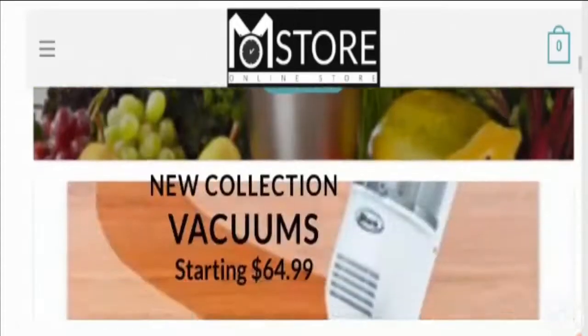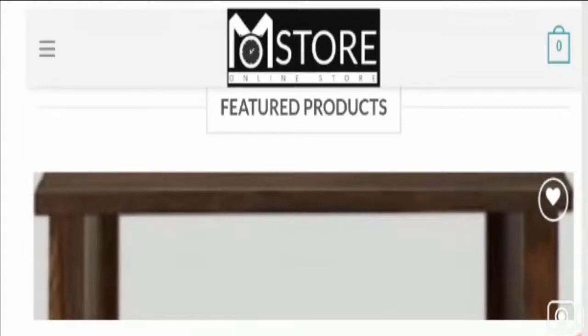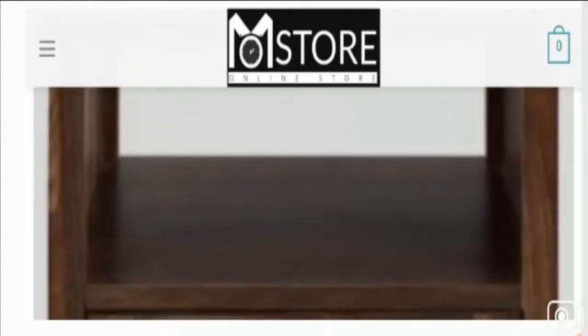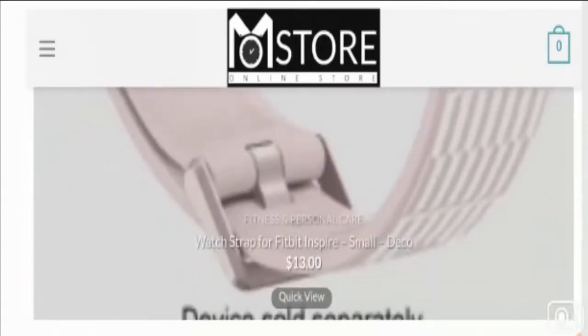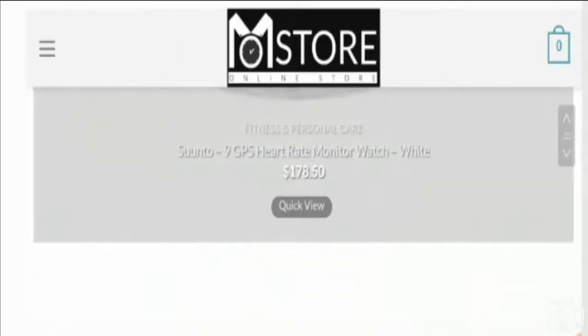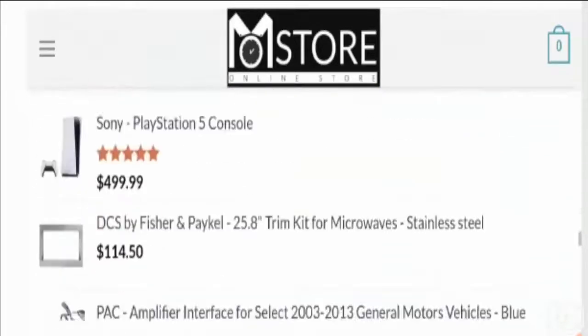Mostoread is an online shopping store based in the United States, claiming to offer instant photo printers, Bluetooth and wireless speakers, ice cream makers, oral care products, thermostats, headphones, blenders, vacuums, and more. The company is also offering top-rated products including the Sony PlayStation 5 console, Duracell 175-watt portable power, and a Rexing rear camera dash cam.